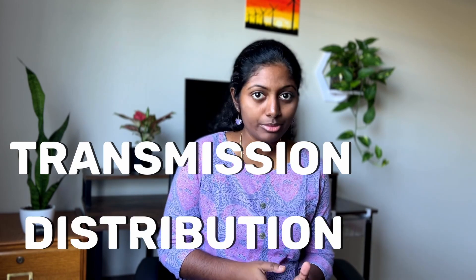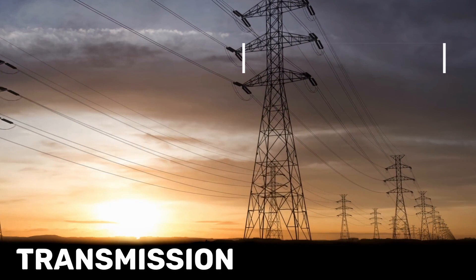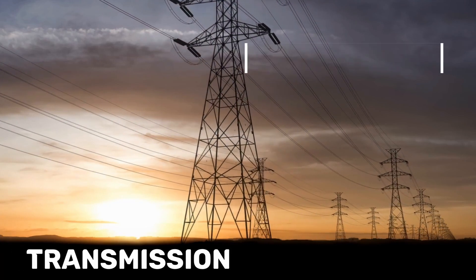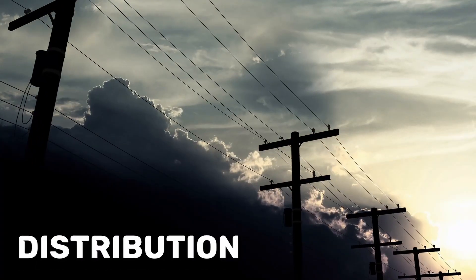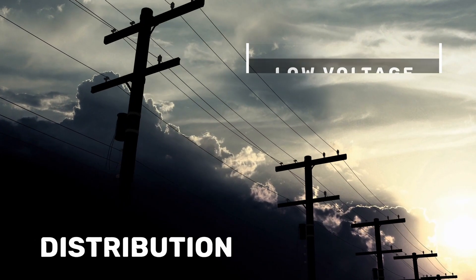All our electrical devices may even burst into flames if an overvoltage is delivered to our circuit. Therefore, before delivering it to the consumers, the voltage is reduced using transformers. Overall, in the electricity delivery, we have transmission and distribution. On the transmission side, the electricity is transmitted at very high voltages, and on the distribution side, the power lines carry low voltage electricity.